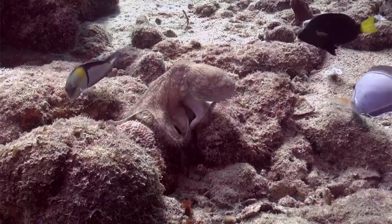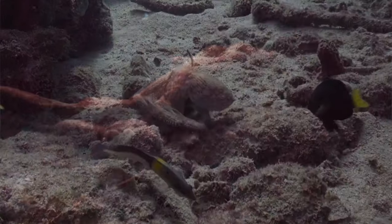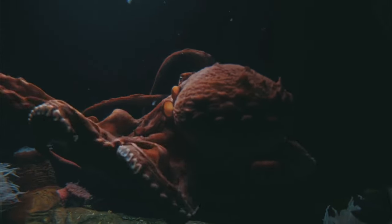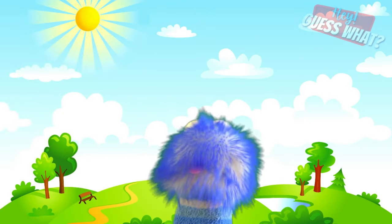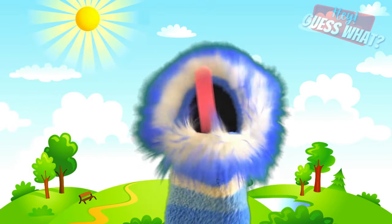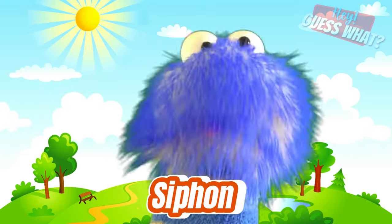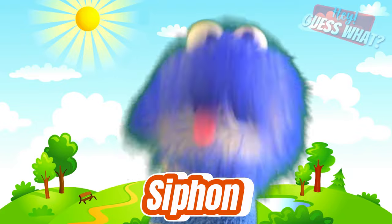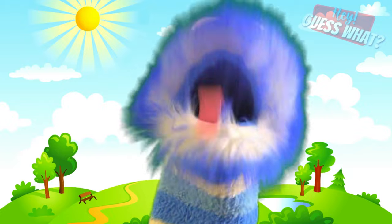An octopus usually crawls along the ocean bottom on its arms searching for food. Octopuses usually eat crabs and lobsters, but as skillful hunters they're able to attack large prey like sharks. If an octopus is in danger, it shoots a jet of water out of its body through a muscular tube called a siphon, which can move the octopus backward up to 25 miles per hour in very short bursts.